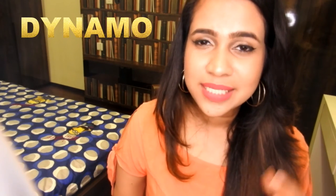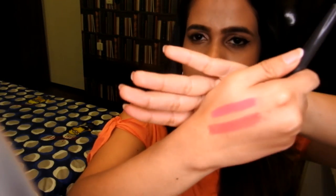This shade in the MAC Prolong Wear lip pencil is called Dynamo. It's a very pretty coralish pink color — it's more towards the baby pinkish side but it's very coral too. It's a very pretty color. This is what Dynamo looks like — I'm not sure if it is visible on camera.